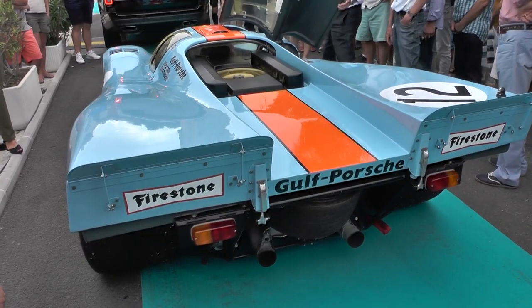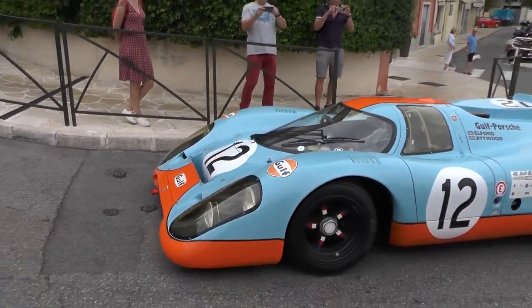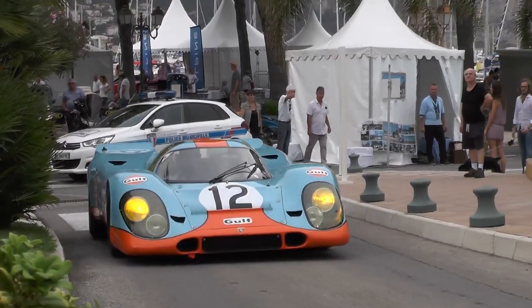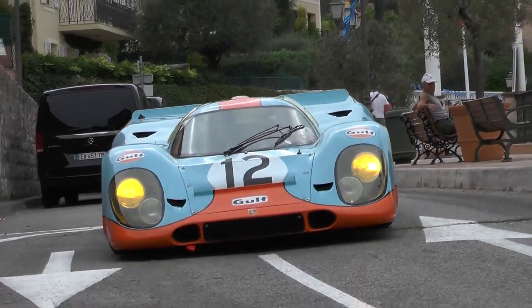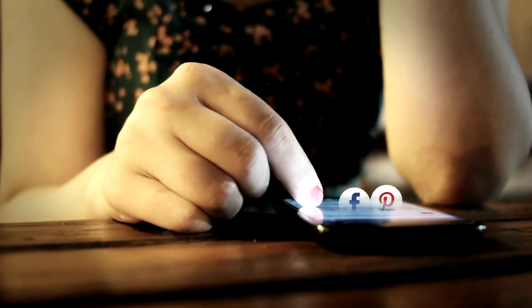Since then, two other well-heeled owners have managed to find someone to give them license plates as well, using Rossi as a precedent. A non-license plate 917 trades hands at auctions rarely for as much as $14 million.